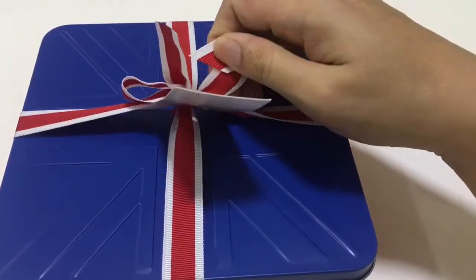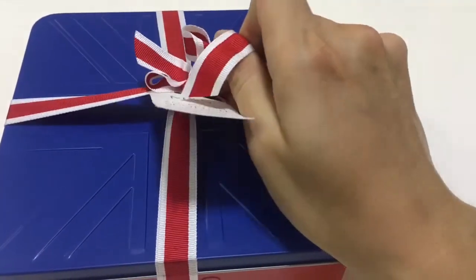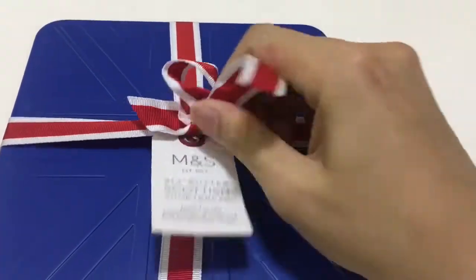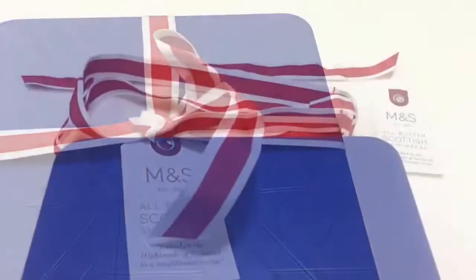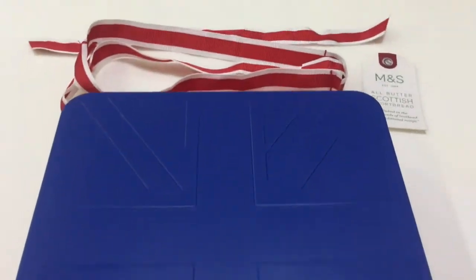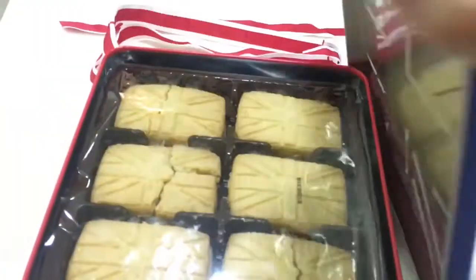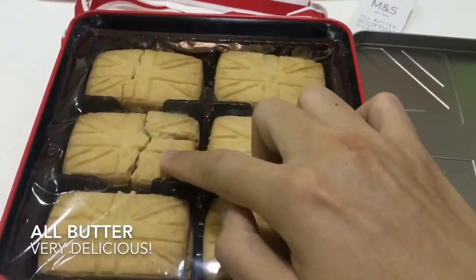We're gonna pull the ribbon with one hand. The ribbon comes off, and this is what it looks like inside. It's a bit broken here.